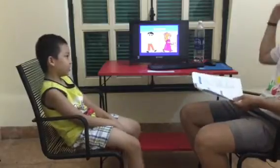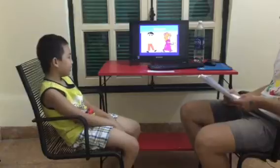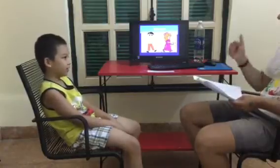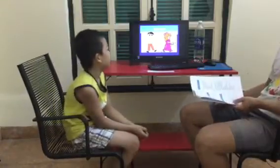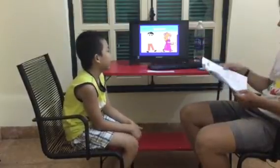Does he have long hair? No, he doesn't. Good. What is she wearing? She's wearing these shorts.